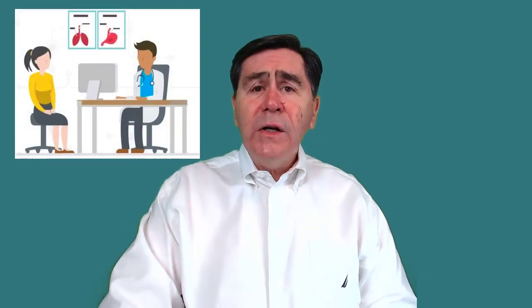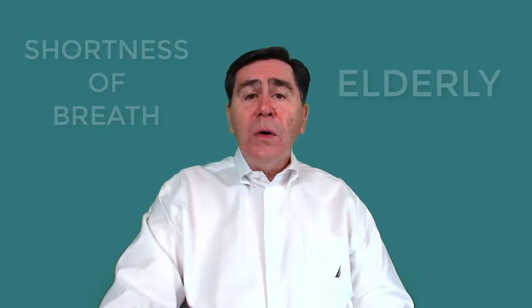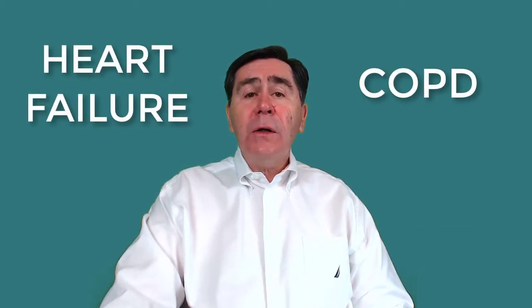Hi, this is a continuation of our discussion on shortness of breath. We will discuss shortness of breath in the elderly on this video and the next video. Shortness of breath in the elderly is common. The primary causes are heart failure and chronic obstructive pulmonary disease, or COPD.